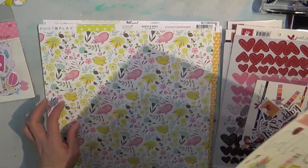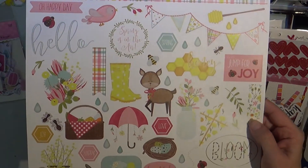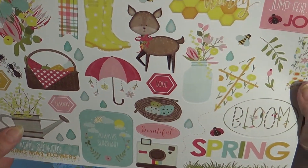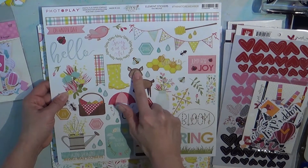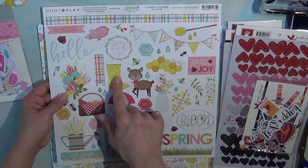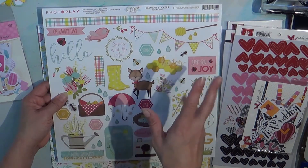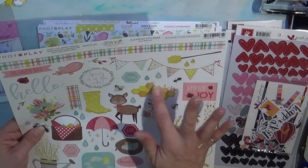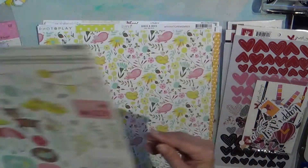These are stickers by Photoplay Paper Company and this is the Bloom element stickers. Look at how freaking gorgeous this line is! I like to garden in the spring and this will be perfect for that. I love this little deer — these are my colors, I love yellow, yellow is my favorite color. I love the little rain boots and I love fresh honey because I'm from the country, so I actually understand that whole process. There's a little honey dip — I'm so excited, this is adorable.